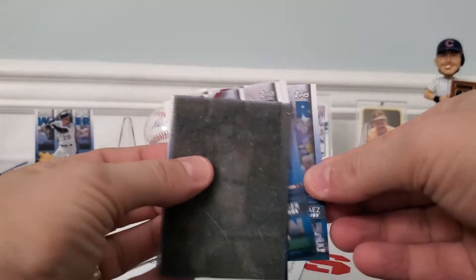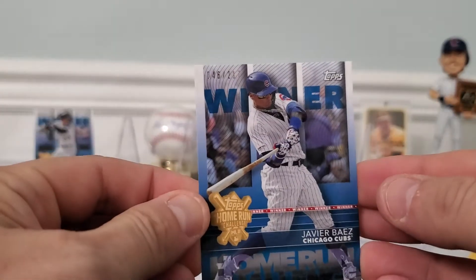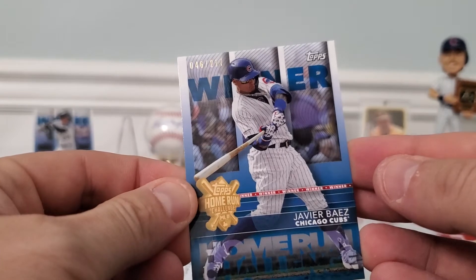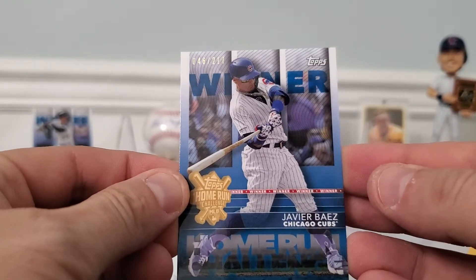Next one we got looks like Javier Baez for the Cubs. Looks like we got number 46 out of 217. It's a sweet-looking card. Looks like that is also in August.